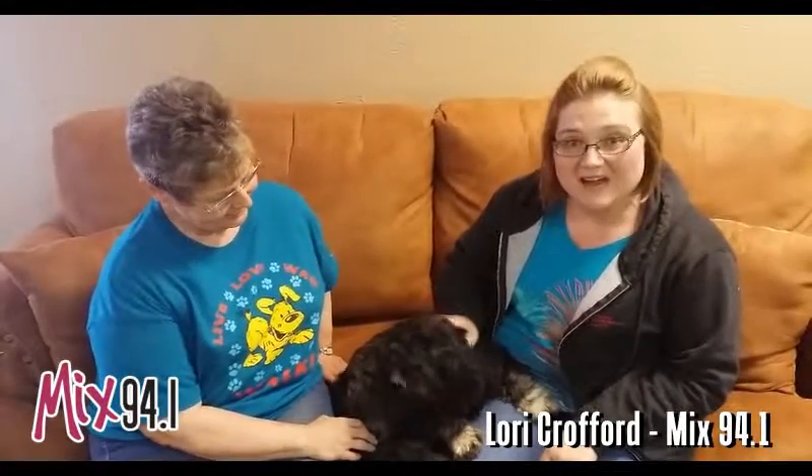Welcome to another edition of the Mixed Pet of the Week. With us, we've got Patty with the Amarillo SPCA, and this little guy right here is named Shadow. So, Patty, what is Shadow's story?